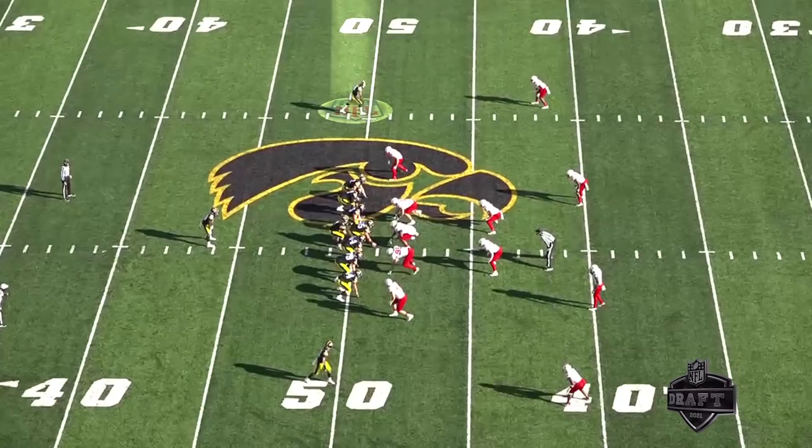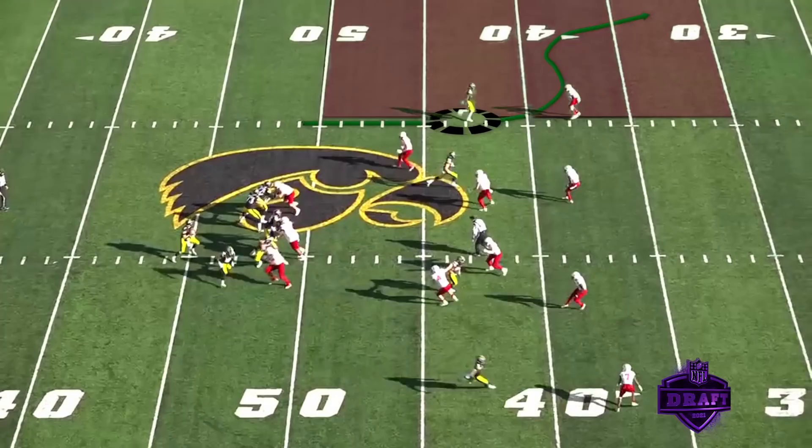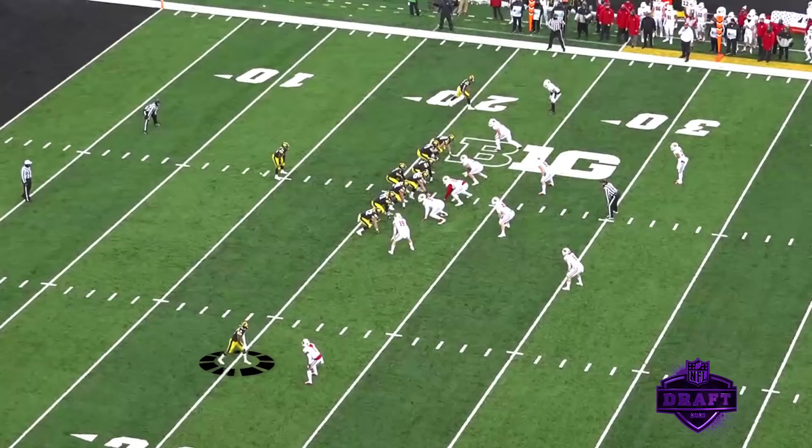Here you'll see Smith-Marset again at the top of your screen on the hash mark — this opens up all that field to the outside. As he gets up the field, he does a nice job of getting more head-up on that corner. Initially the corner has an outside shade trying to take away the outside route; he makes the catch, breaks that tackle, stays on his feet — need to hold on to that football though — and ends up moving the chain. A nice run after catch on the out route.